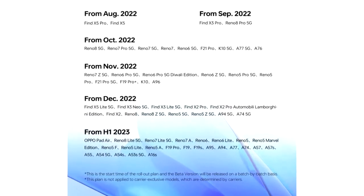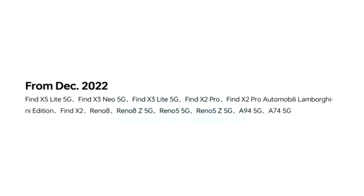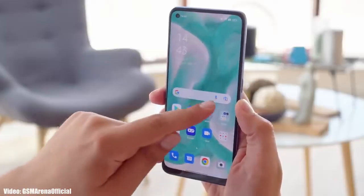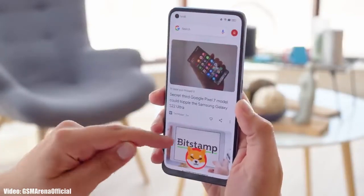As Oppo mentioned in this roadmap, all of these smartphones will start getting the ColorOS 13 and Android 13 update in December 2022. I can't give you an exact release date, but you will see the official Android 13 and ColorOS 13 update on your Oppo smartphone by the end of December 2022.